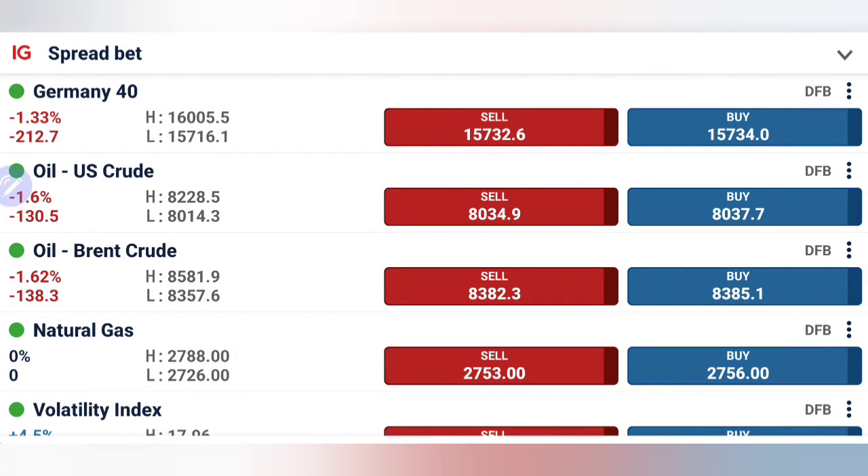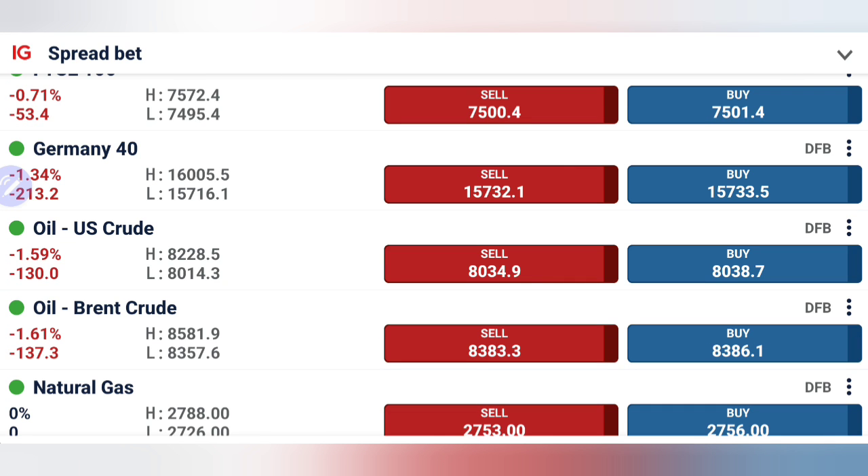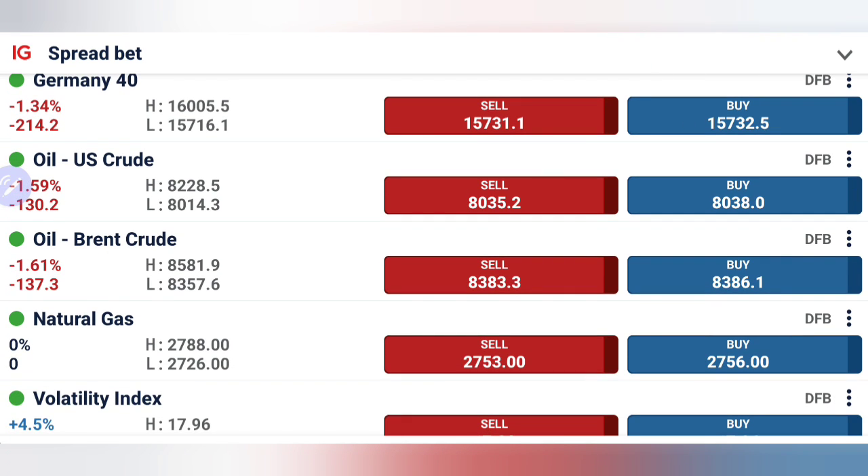Oil has finally come close to $80 levels, and at the same time natural gas is again trying to trade with a bullish bias. This is the same behavior we expected in our morning analysis with the Asia session — if it stays below the 81.5–81.3 zone, we were going to look for a sharper drop to 80.6 and $80 levels, and precisely it has gone close to $80. Natural gas is also at 2.72, exactly as discussed.